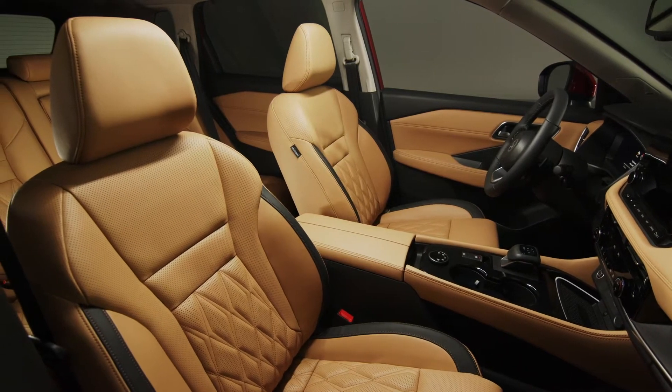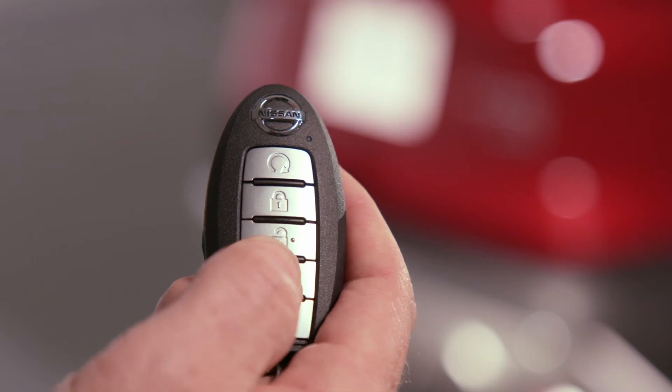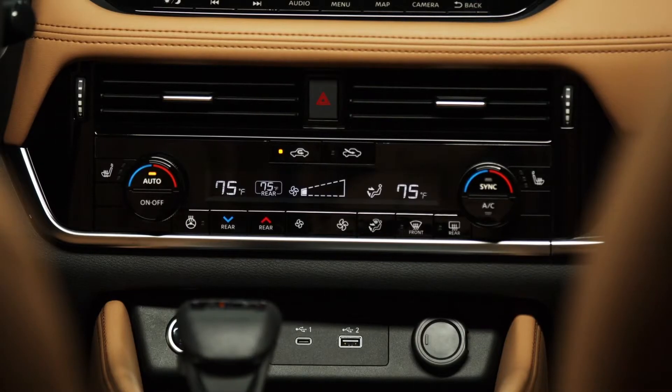Family Hub Interior offers extraordinary utility and comfort for all occupants, with available features such as four-door intelligent key and tri-zone climate control.